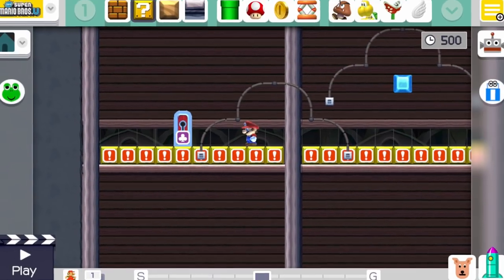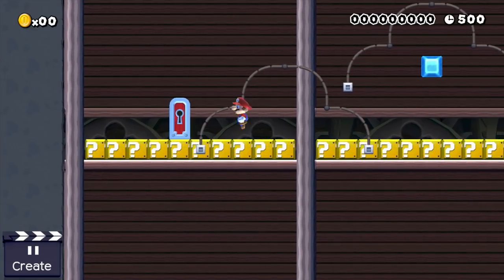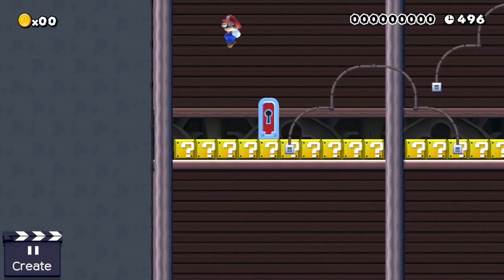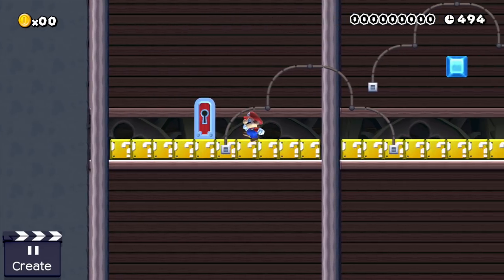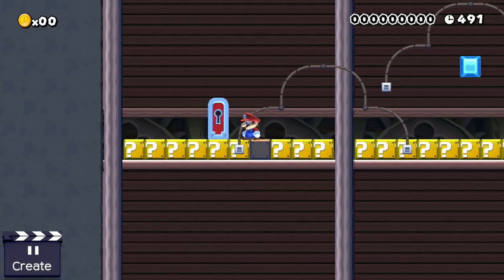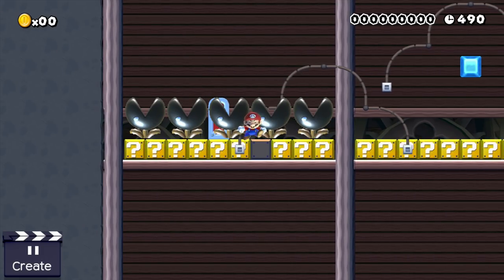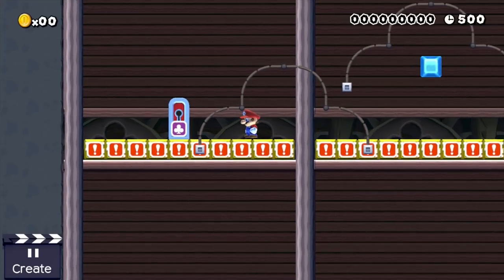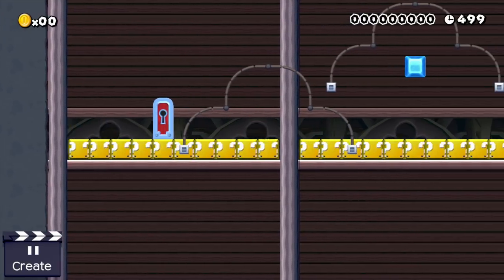The idea is the following: there are ten different question blocks at the bottom. Nine of these question blocks contain mushrooms, one contains a muncher. Mario's job is to figure out which one contains the muncher, because ground pounding a mushroom question block makes the ceiling collapse and drops munchers on top of him. Ouch.